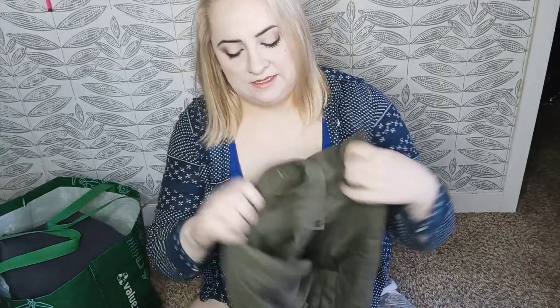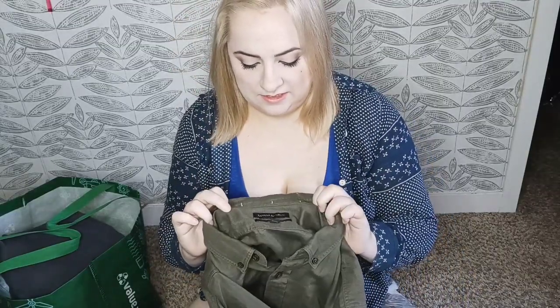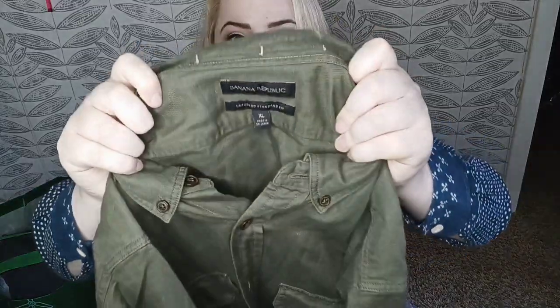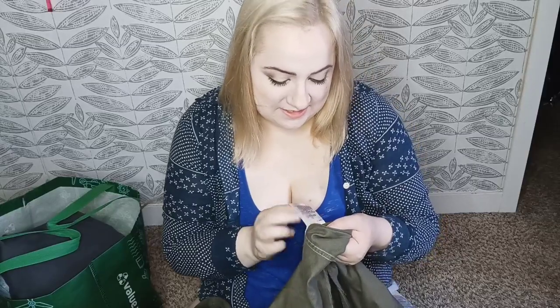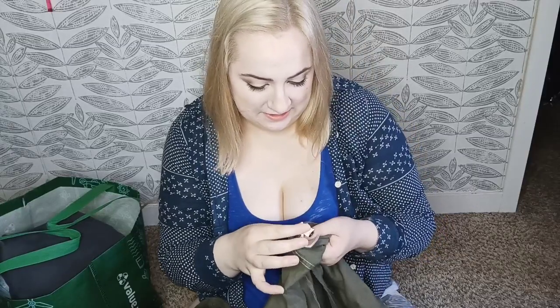Next item — I grabbed this because it was from this year. This is Banana Republic, the untucked standard fit in a size extra-large men's. I'm trying to get a little bit more men's pieces because I just realized I'm under 20 pieces for men's clothing in my closet and that's kind of sad. This is 51% linen and it's from summer 2022.